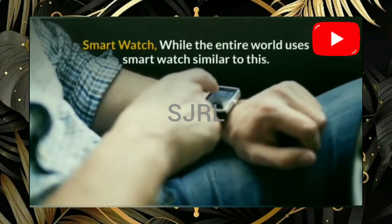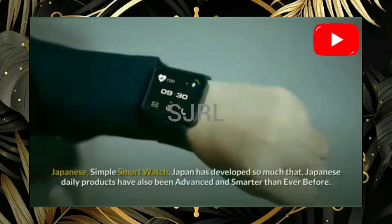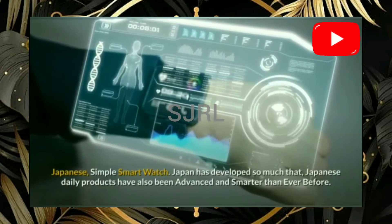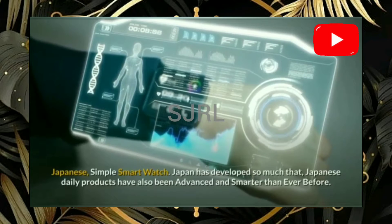First one is the smartwatch. While the entire world uses a smartwatch similar to a basic design, Japan has developed so much that Japanese daily products have also become advanced and smarter than ever before.